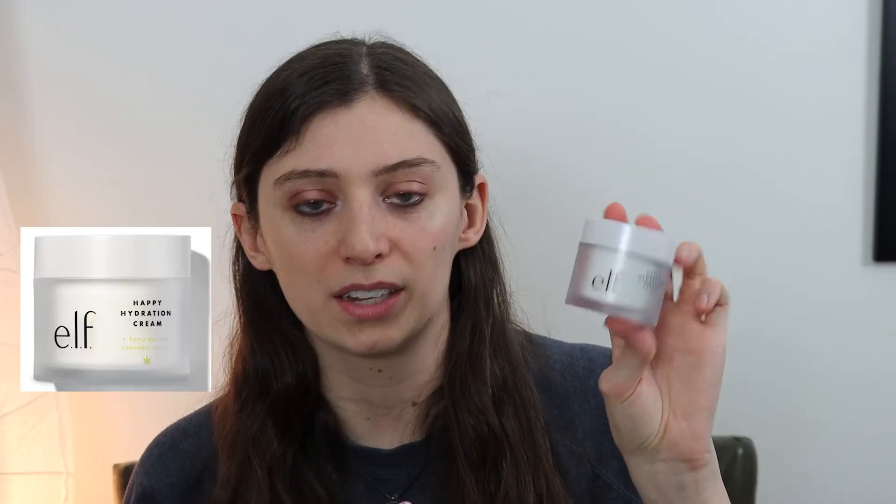The first moisturizer on this list is the most affordable. This is the e.l.f. Happy Hydration Cream — it's $12 at Target and is 1.7 ounces of product. I would say that this one is the thickest out of the moisturizers I'm going to talk about. It smells the most like lotion — almost like body lotion. The smell definitely dissipates; when you apply it to your face you'll be able to smell it for like the first 30 seconds to a minute, and then it will just kind of dissipate.